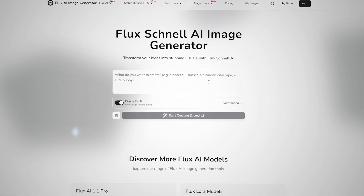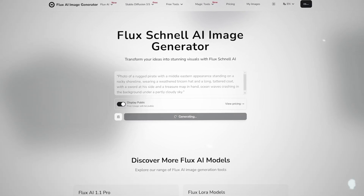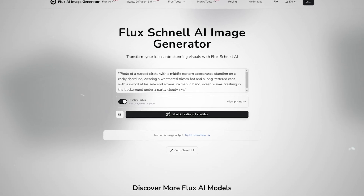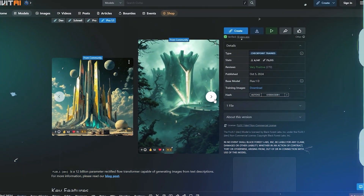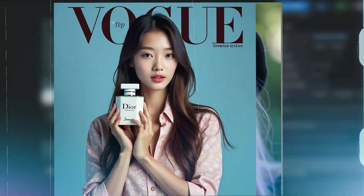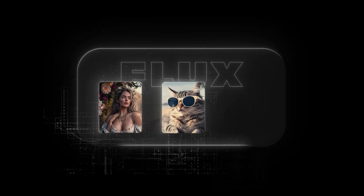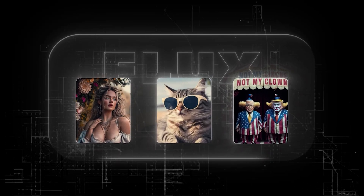The only issue that comes to mind is the lack of diversity in character generation, especially when it comes to racial representations — something Midjourney handles better. Additionally, Flux's creative output range, while strong in realism, can be somewhat limited when it comes to producing more stylistically diverse and abstract images. Nevertheless, Flux is an excellent choice if you want to create precise, high-quality images and have more creative control.